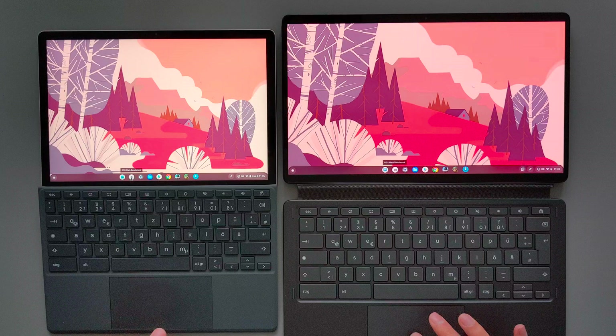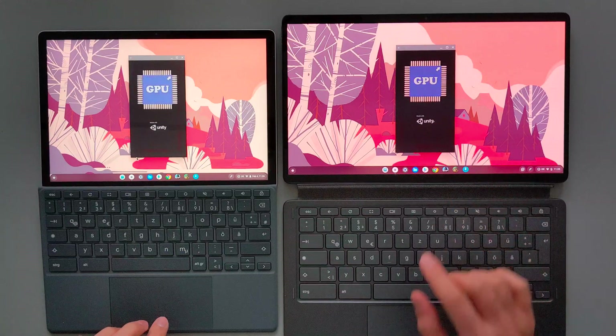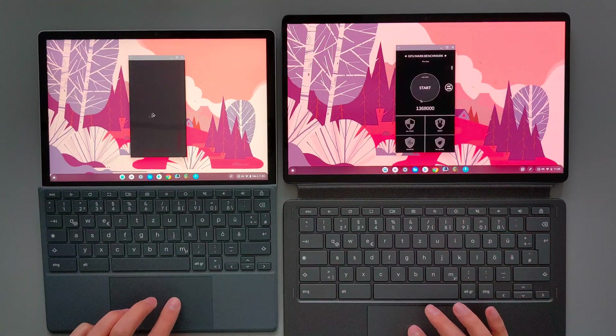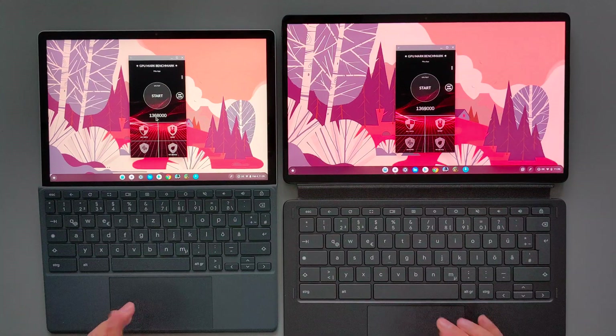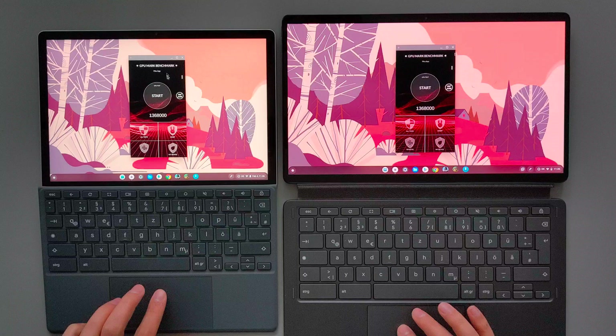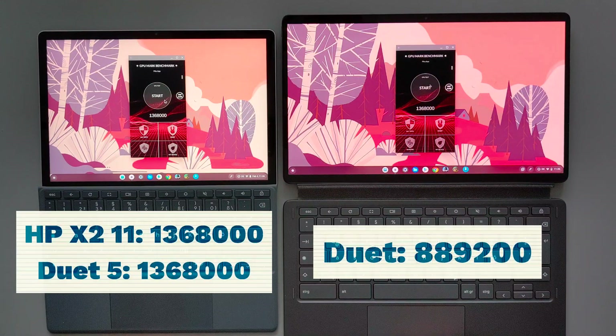For the GPU benchmark results, I used the GPU Mark benchmark application, which is an Android application. I tried to open them at the same time — Duet 5 was slightly faster there. As you guys can see, they both have the same benchmark results as they both have the same GPU, the Adreno 618. For comparison, I also added the original Duet's GPU benchmark results using the same application. Duet 5 and HPX 11 both perform better than the original Duet.